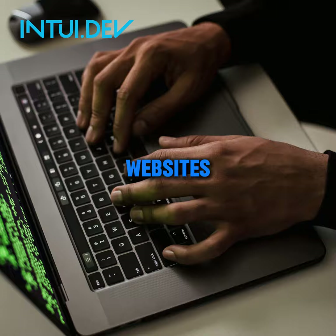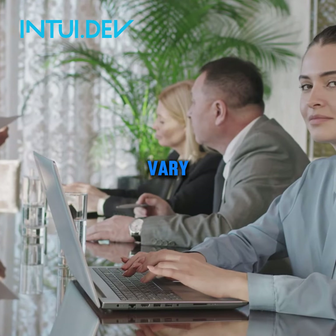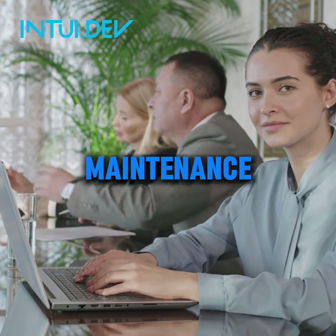Then you have custom websites. This is where you get a website tailored to your specific needs and brand. The cost can vary significantly based on complexity of features, design elements, and ongoing maintenance requirements.